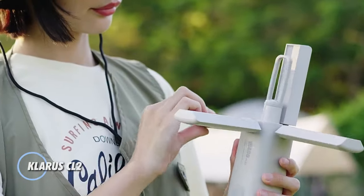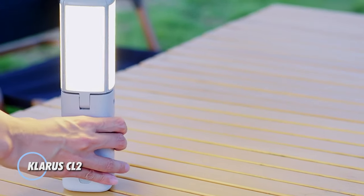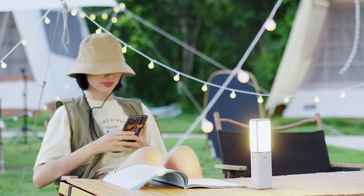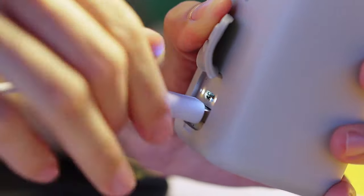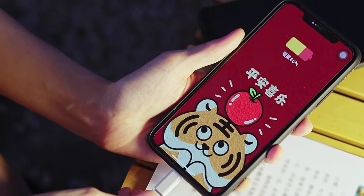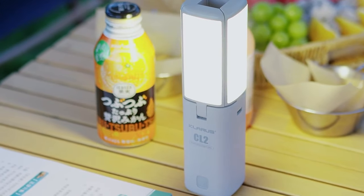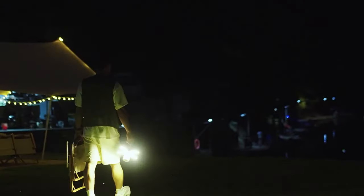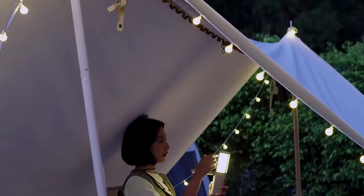Clarice CL2. This is a versatile lighting solution designed for outdoor enthusiasts. It's a compact and lightweight LED lamp that provides bright and reliable illumination for camping, hiking, backpacking, and other outdoor activities. With its compact and portable design, the CL2 is easy to carry and set up, featuring durable construction suitable for use in various weather conditions.